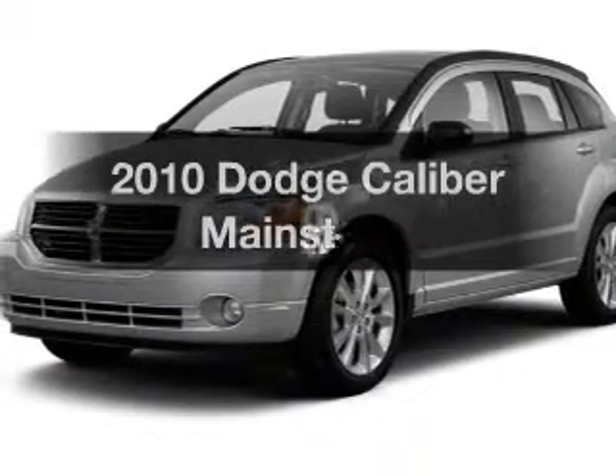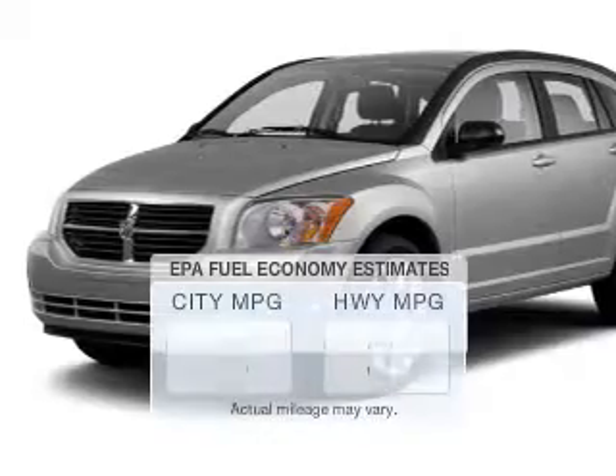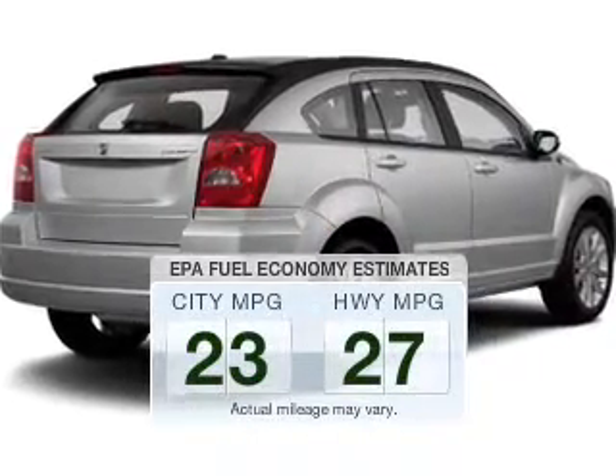Presenting the 2010 Dodge Caliber — this is the set of wheels you've been looking for. Save your money and make fewer trips to the gas station when driving this fuel-efficient vehicle.